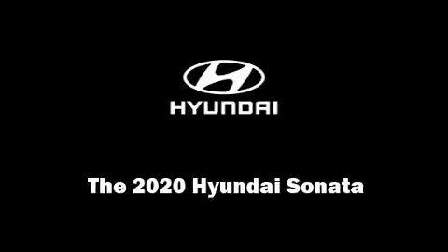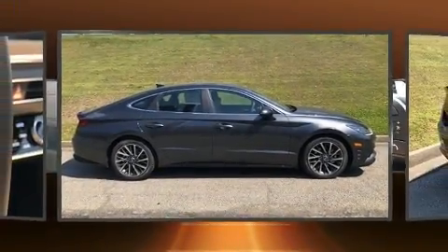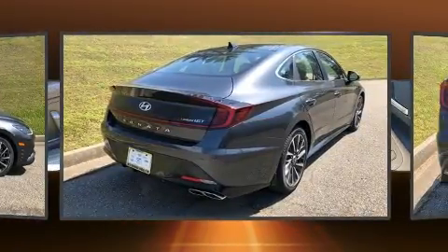Introducing the 2020 Hyundai Sonata. This four-door, five-passenger sedan will allow you to take command of the road with confidence.